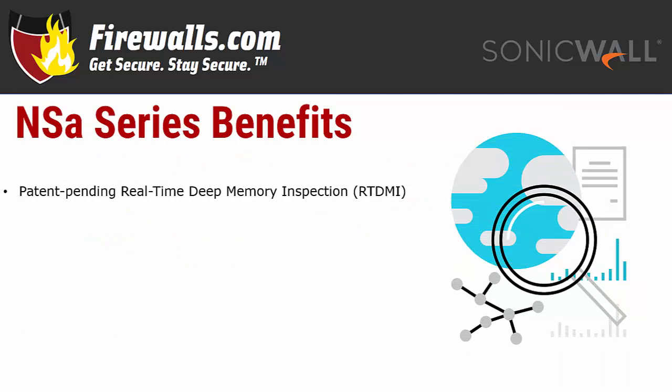The NSA series features cutting-edge innovations designed and patented by SonicWall to provide protection from today's advanced threats. This includes patent-pending real-time deep memory inspection, or RTDMI technology, which detects and blocks highly evasive malware that hides malicious behavior behind encryption. The RTDMI engine proactively routes out mass-market zero-day threats before they can deliver their payload.